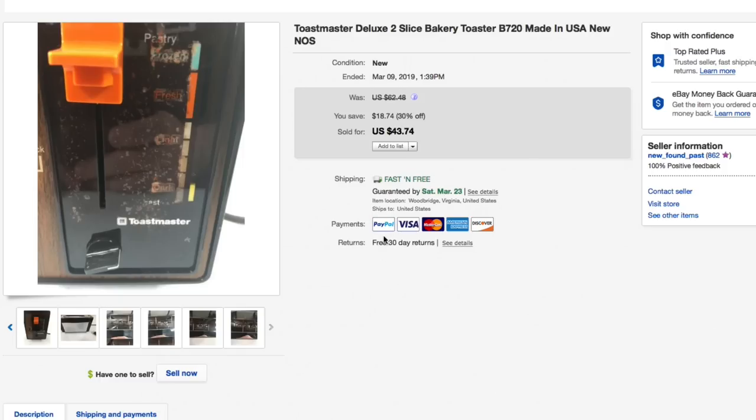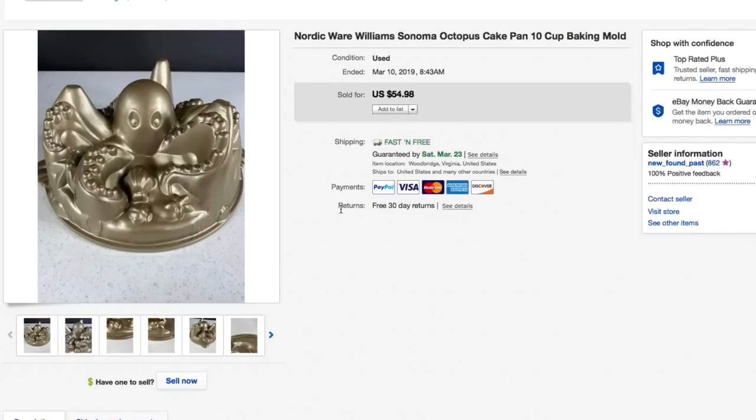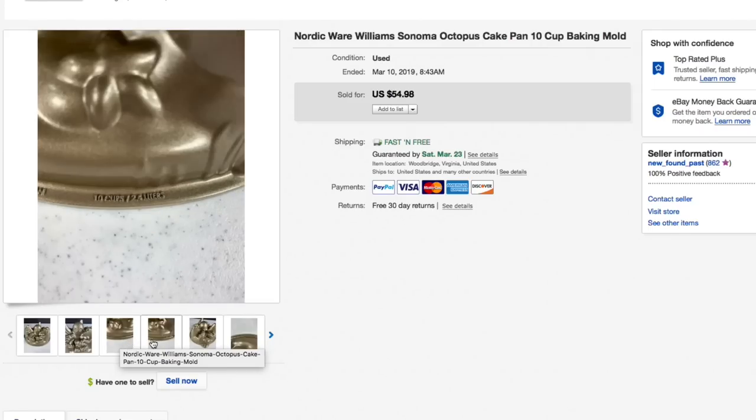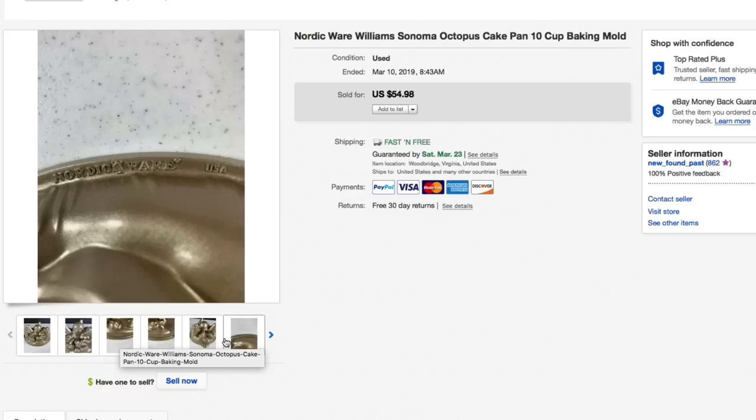Next up, this went really quickly — the Nordicware Williams Sonoma Octopus Cake Pan. My wife picked this up for just a few bucks a couple weeks ago, got it listed, and it instantly got a good number of watchers. I listed it as used because it was used — no sticker, no box — but still in really good condition. New ones were selling for the price I listed it at, $55 with free shipping. It sold really quickly for the full asking of $54.98 with free shipping, so that was a really nice quick flip.